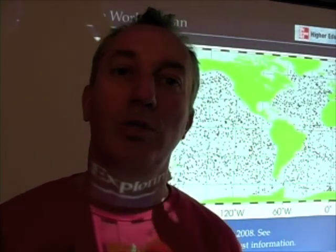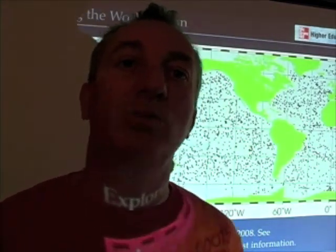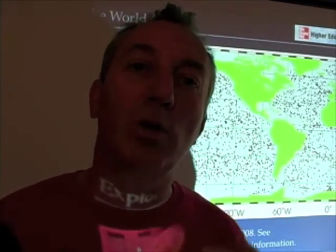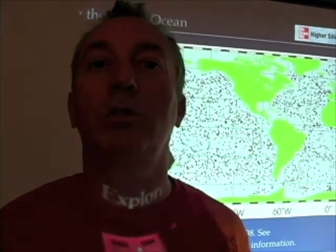These self-profiling robots really are our sentinels for understanding what's happening to the ocean, particularly as a result of human-caused climate change. As the climate warms up, the ocean is warming up, and these 3,148 robots are providing information and a record of what's going on in the ocean as a result of, at least in part, human-caused global warming. So they're important.